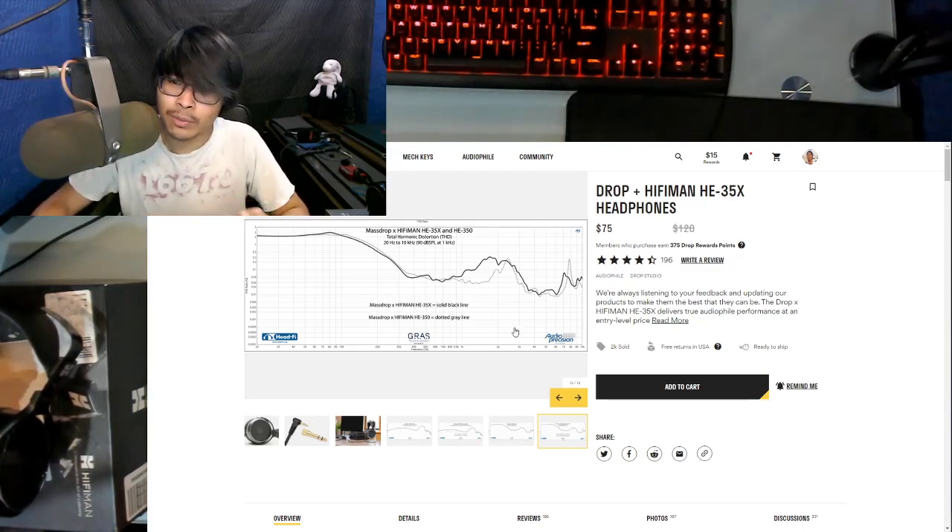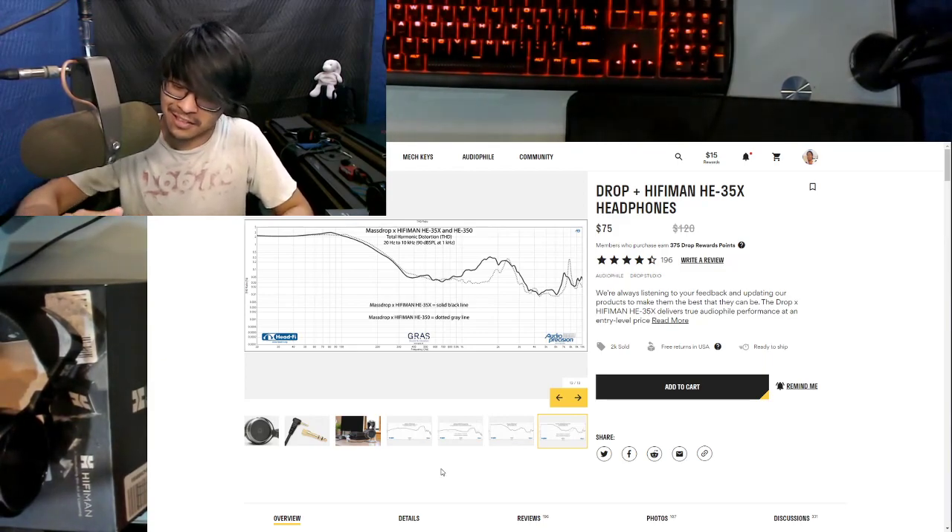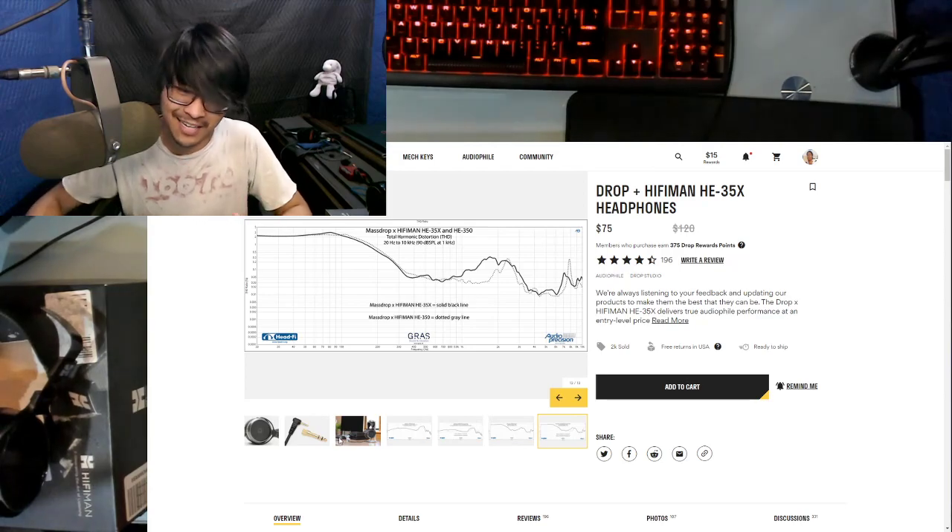I bought these because they were super cheap — $75 open-back headphones. I was hoping these would come first, but they didn't. I actually got the 500Xs first. I can't even compare them because, again, these are dynamic headphones, not magnetic planars.